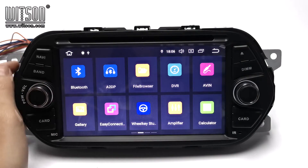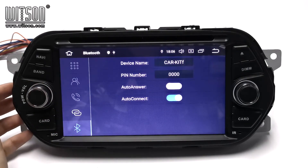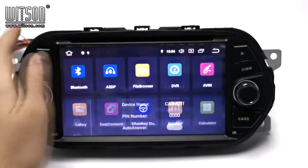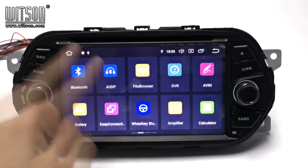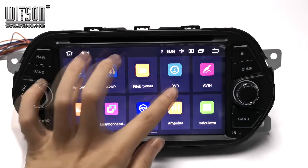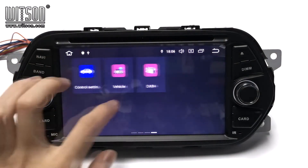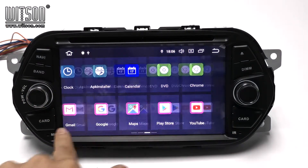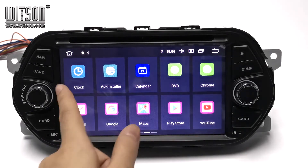Here is the Bluetooth. You can change the name and password here. We also have Bluetooth music — you can listen to music from your mobile phone. There are also other applications like Google, Google Play Store, YouTube, DAB, and others.